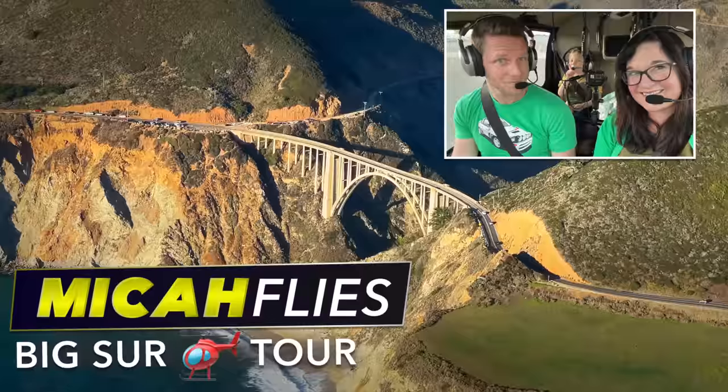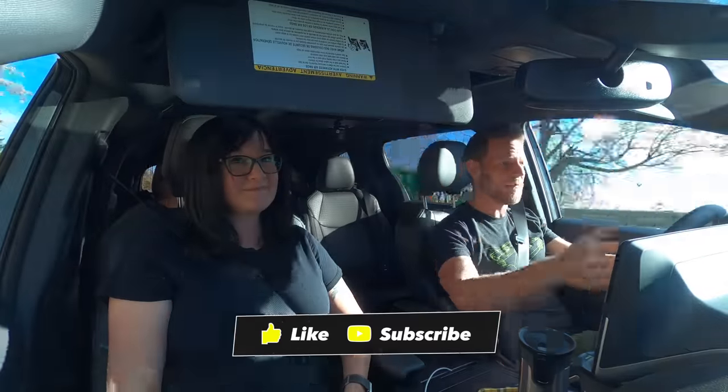Would you like to see more videos like this where we review cars as a family, plus the occasional helicopter video? If so, feel free to subscribe.